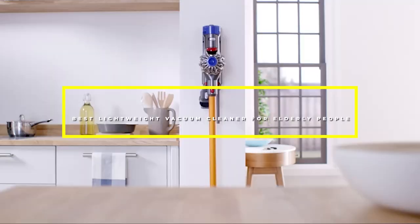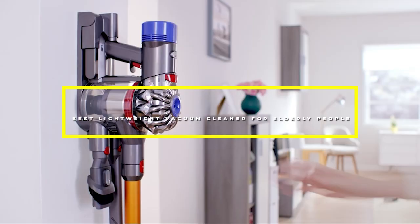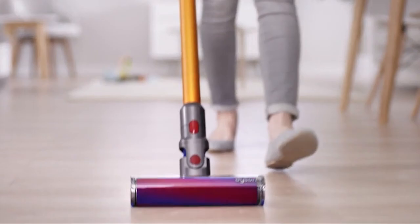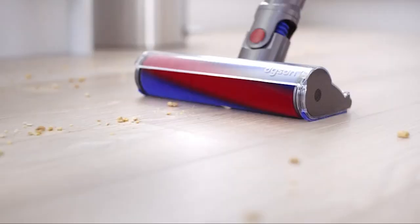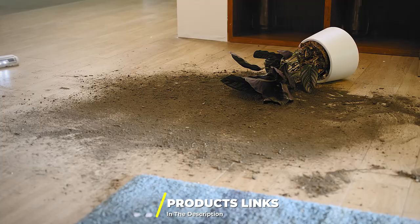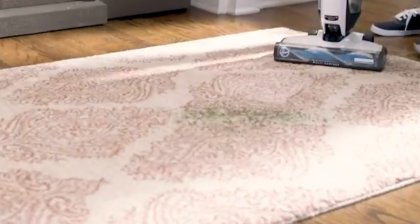Hello guys, in today's video we're going to check out the best lightweight vacuum cleaners for elderly people this year. I made this list based on my personal opinion and I've tried to list them based on their price, quality, durability, and more. To find out more information, check out the description below. Watch the video till the end and then decide to buy.